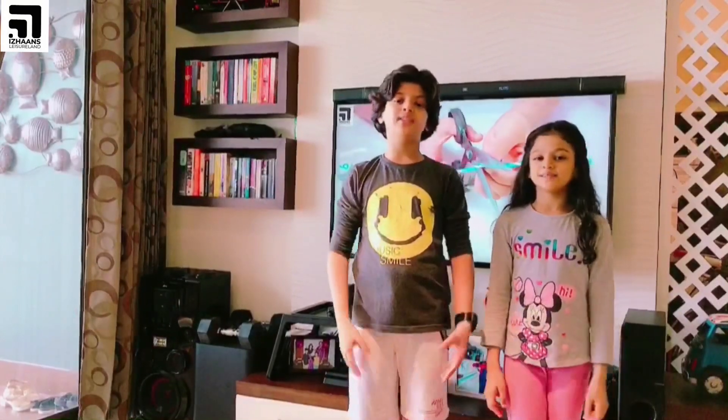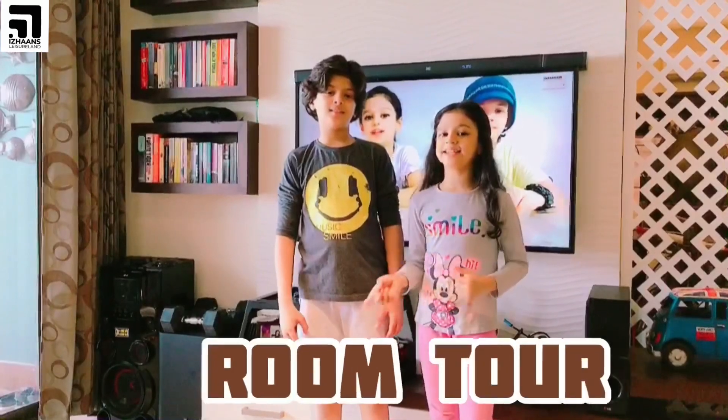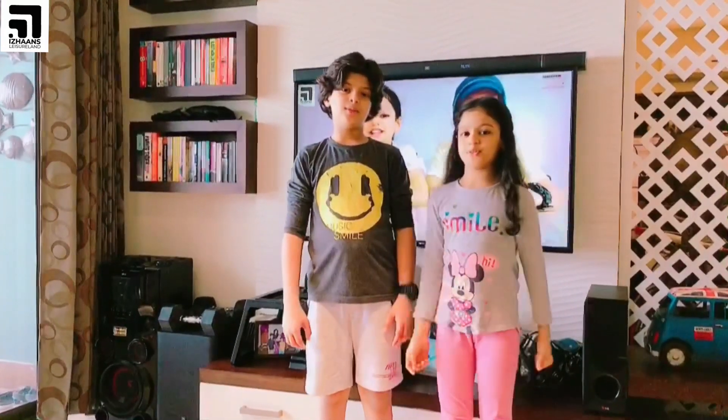Hi friends, welcome back to the channel Design Slash Time. Since a long time we didn't upload any videos, we were shooting all our videos from our grandparents' house. Now we have reached a calendar day and we are going to do his room tour, and next I'm going to do my video. Now let's go — welcome to my room!